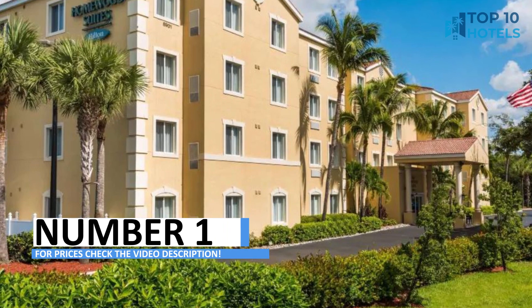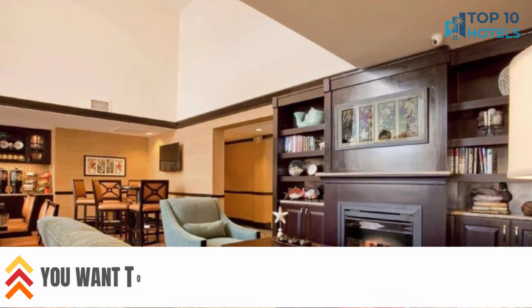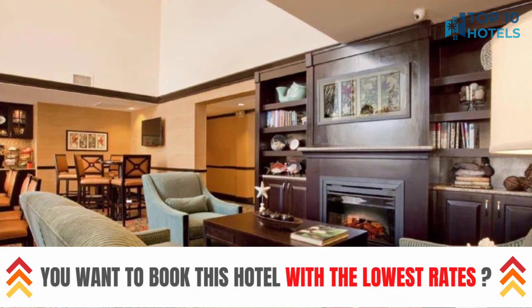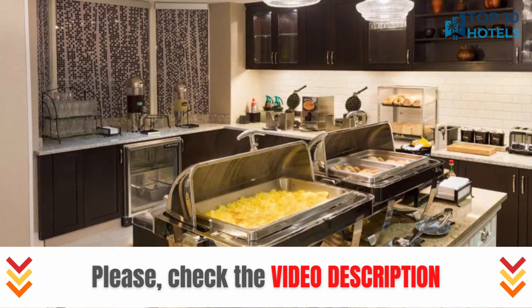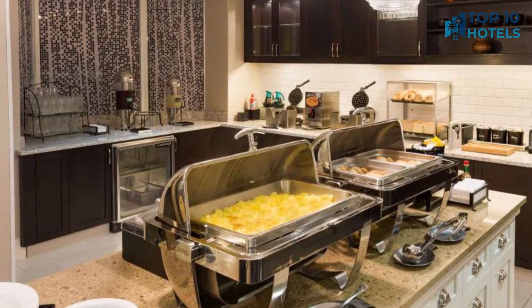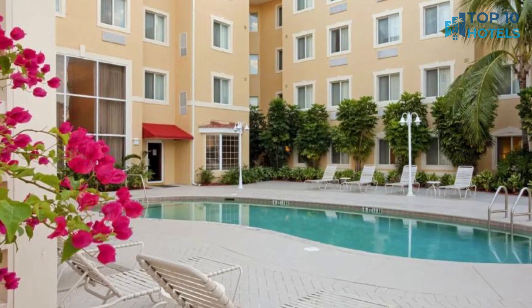Number 1. Discover hidden gem hotels where luxury and convenience harmonize beautifully. From its tastefully decorated rooms to its top-notch amenities, this hotel promises a memorable stay. With its central location, exploring the city is effortless. For additional information and pricing, refer to the video description and embark on a journey of unparalleled comfort.